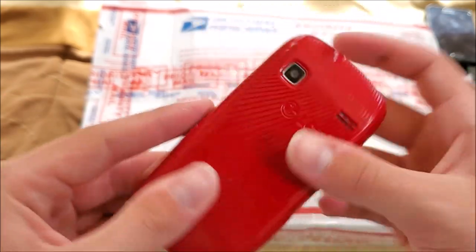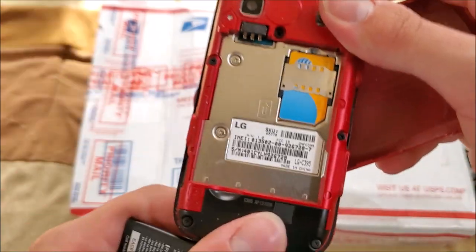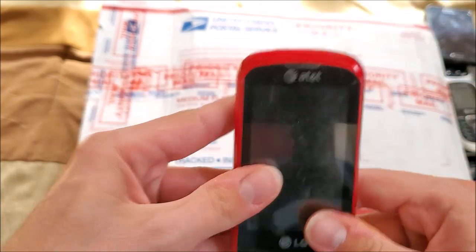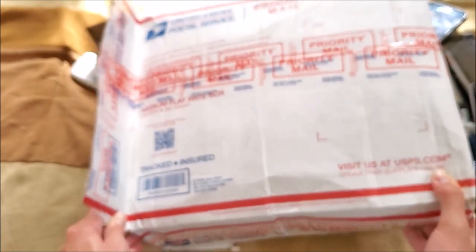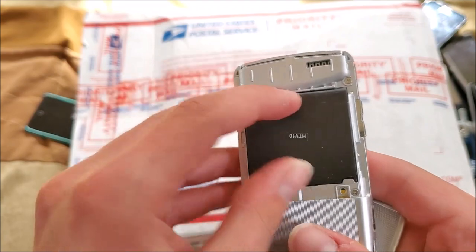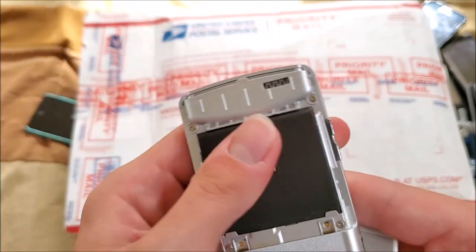Here's an LG Java phone on AT&T — model LG-C395. Here's a Samsung Sway — I already have one of these. This one has a generic battery in it, so hopefully it works. Model SCHU650 — that is the Sway.